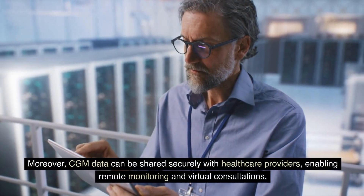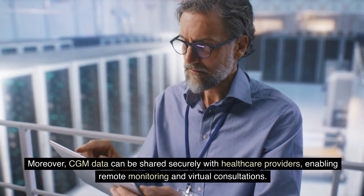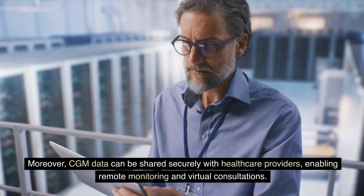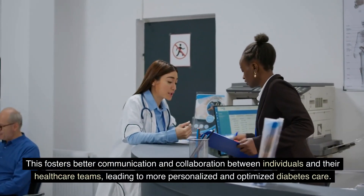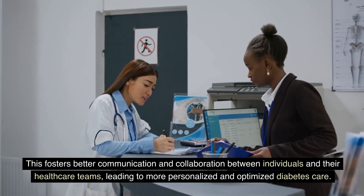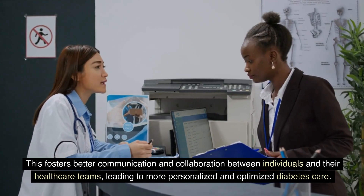CGM data can be shared securely with healthcare providers, enabling remote monitoring and virtual consultations. This fosters better communication and collaboration between individuals and their healthcare teams, leading to more personalized and optimized diabetes care.